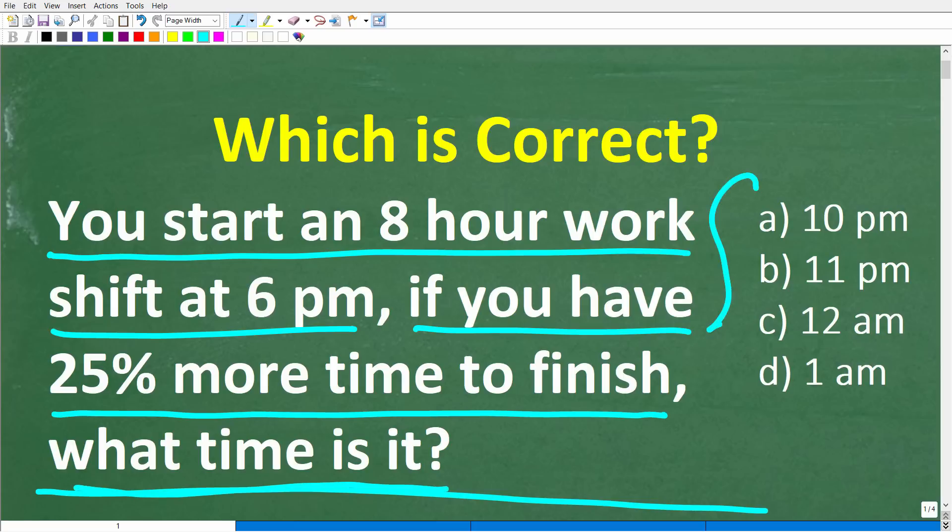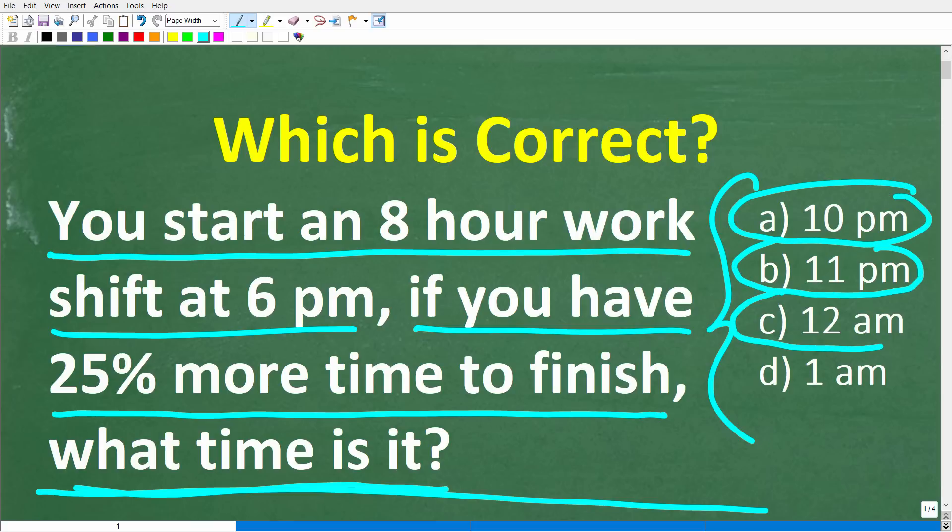We have a multiple choice question here. A is 10pm, B is 11pm, C is 12am, and D is 1am. Try not to use a calculator, but if you can figure this out, go ahead and put your answer in the comments section. I'll share the correct answer in just one second, then I'm going to go through exactly how to solve this problem step by step without a calculator.